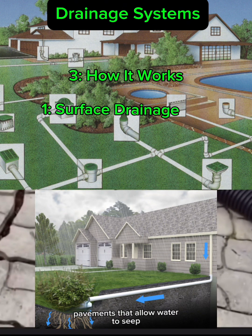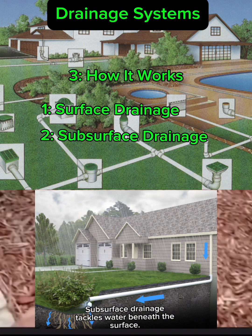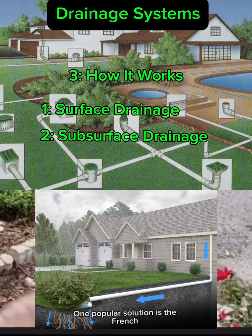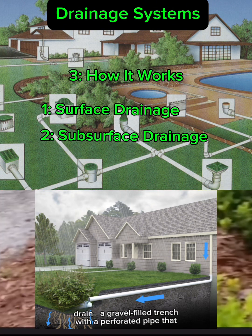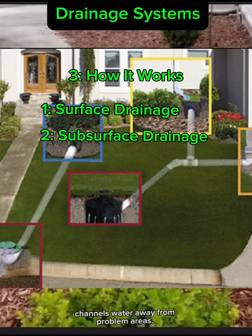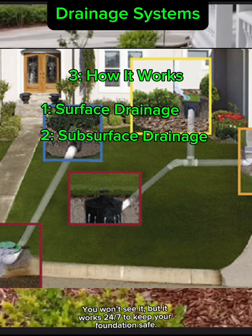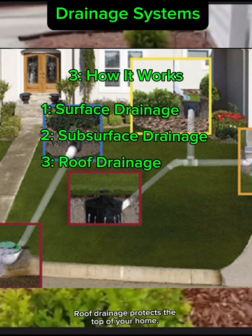Subsurface drainage tackles water beneath the surface. One popular solution is the French drain — a gravel-filled trench with a perforated pipe that channels water away from problem areas. You won't see it, but it works 24/7 to keep your foundation safe.